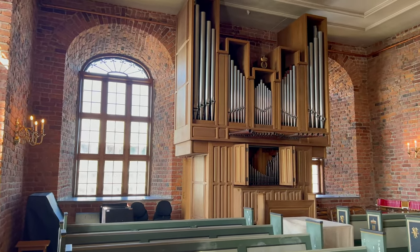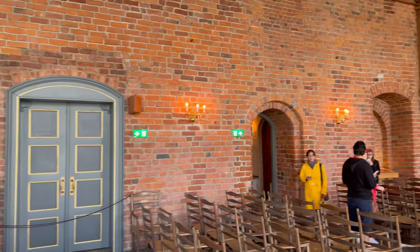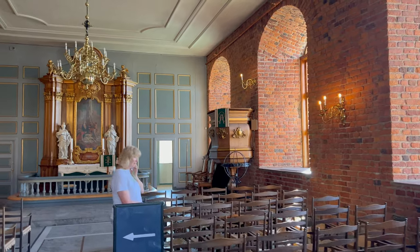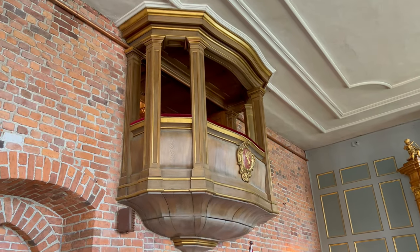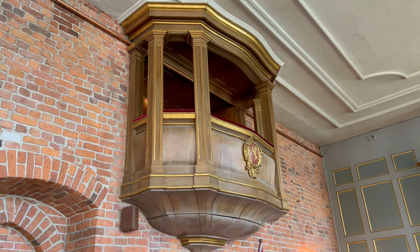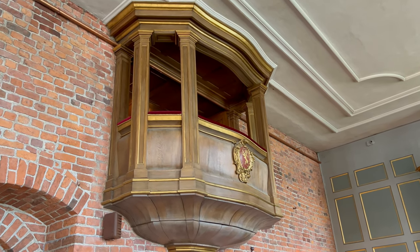Right now we are in the castle church. Here we have the organ. It's a rather simple church — I wonder if it was decorated differently back then — but this is what it looks like now: you have the pulpit as the centerpiece. What is really interesting is this right here — I'm assuming this is where the king or queen would sit and observe the mass. I've never seen this before.